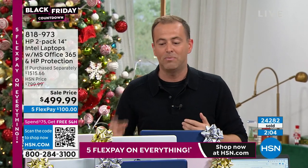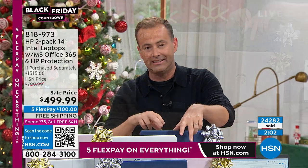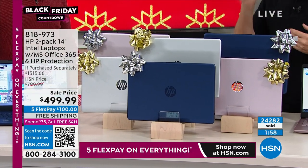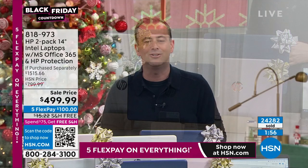Thank you for all your orders. We are slammed busy as you would imagine. This is the moment to get it — there are no other presentations today. It is our two-pack. We are now 24,282 sold as we head into Thanksgiving, Black Friday, and Cyber Monday.